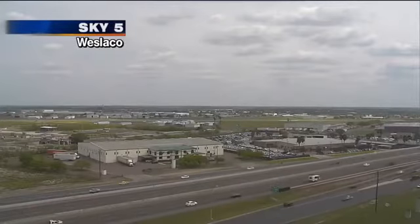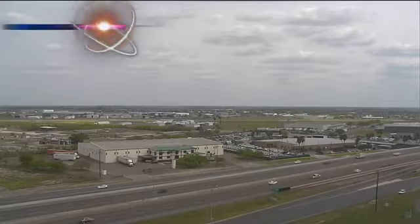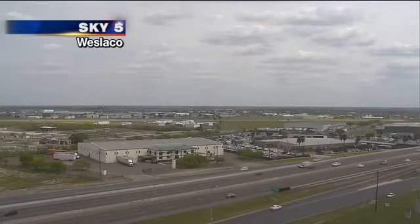Hey, welcome back folks. 12:25 on your Wednesday afternoon. You're taking a live look from Sky 5 Westlake, and the sun's starting to peek through just a little bit.